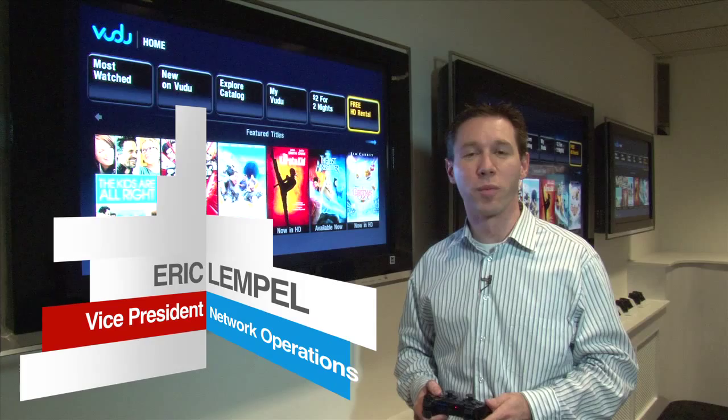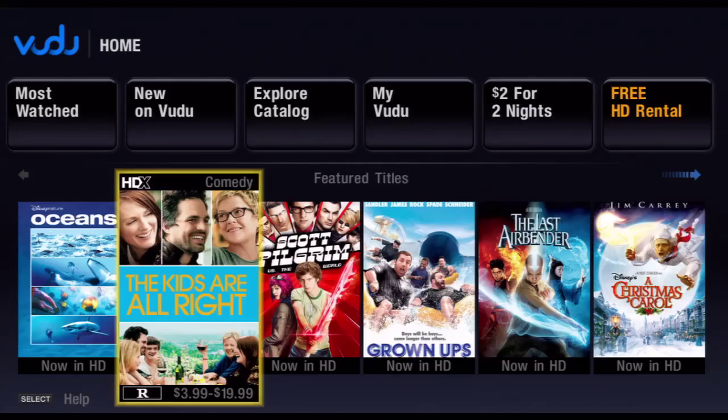Hi, I'm Eric Lempel, Vice President of Network Operations, here with a preview of the Vudu application on the PlayStation 3.